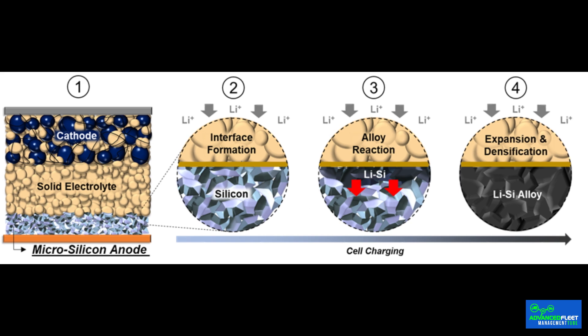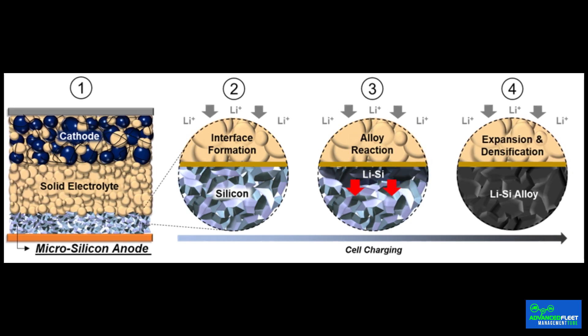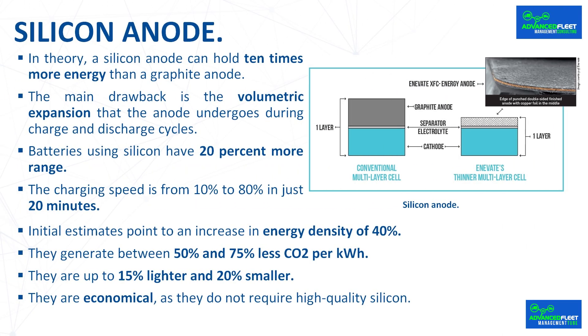To solve this problem, instead of using graphite and plastic binders, a porous film 10 to 60 microns thick made mostly of pure silicon is used, placed on a copper foil. These porous films are not only thinner but can also hold more lithium ions and move them faster. Applied in an electric vehicle, 30% more range can be achieved on a single charge compared to today's batteries. Batteries using silicon have 20% more range — an additional 160 kilometers depending on the model. The charging speed is from 10% to 80% in just 20 minutes.